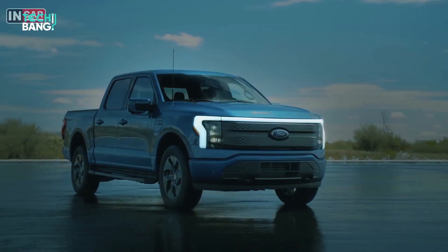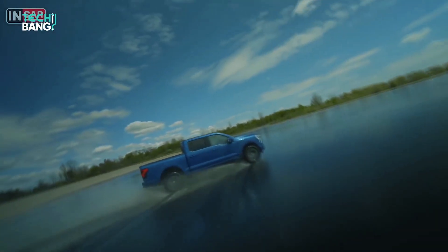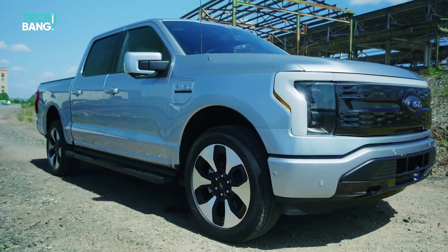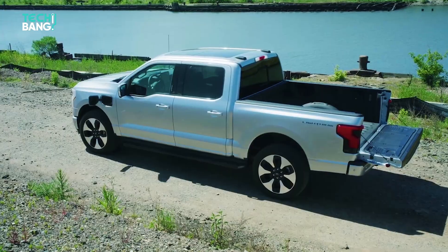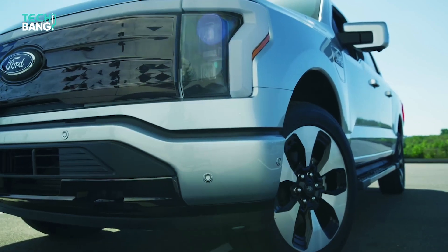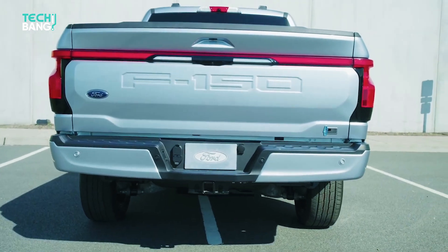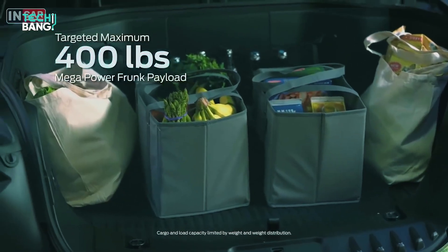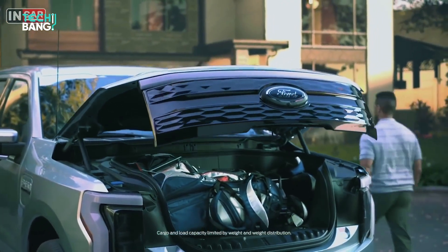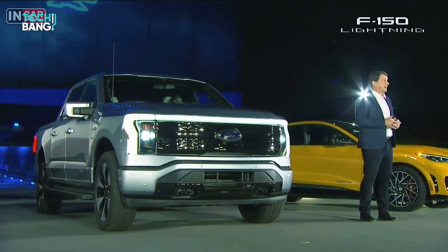That doesn't mean there are no new design elements. The front grille doesn't need to allow airflow, so it has been redesigned. There's also a continuous light bar on the front of the truck that wasn't present on gas or hybrid models. Being all-electric, the F-150 boasts a massive front trunk — or frunk — located where the engine would typically be, with the grille integrated into the hood. It offers 14.1 cubic feet of space and can carry up to 400 pounds, which is why Ford is calling it the Mega Power Frunk.